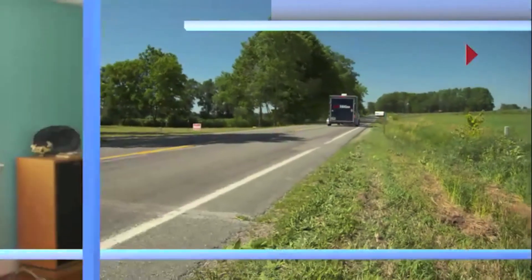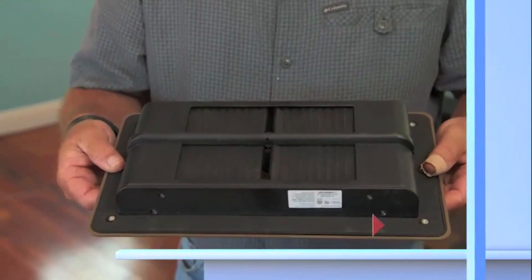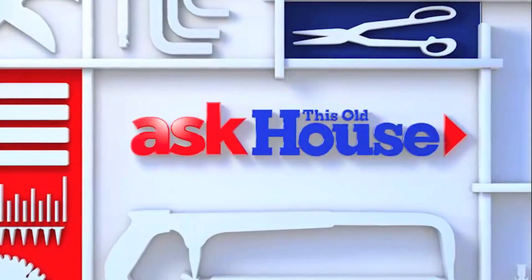Today on Ask This Old House, I'll show you a high-tech way to make a forced air heating and cooling system comfortable. That's next on Ask This Old House.